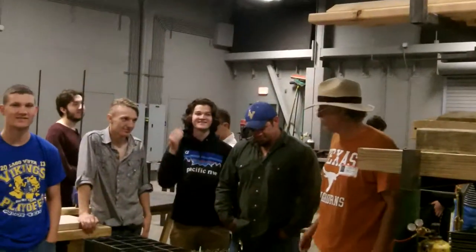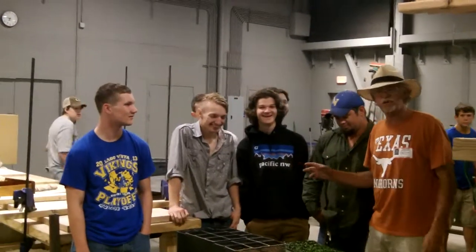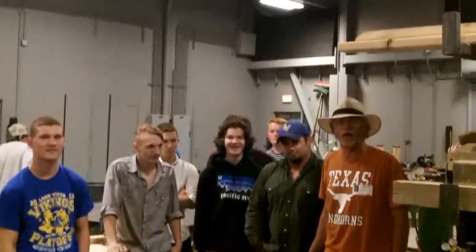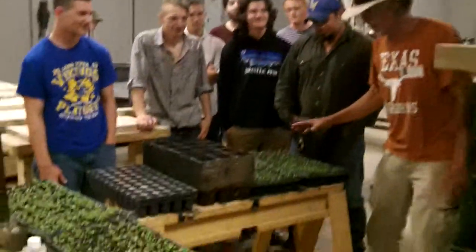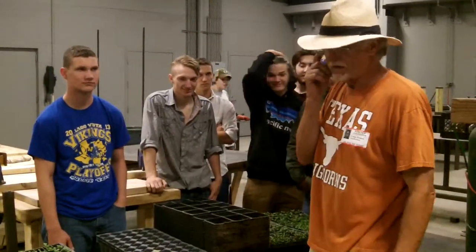Here we are at Longo Vista High School in the great state of Texas in the hill country, just about three or four miles from Balcones Canyonlands. Here we have some flats of tuberosa milkweed, which is commonly called butterfly weed.